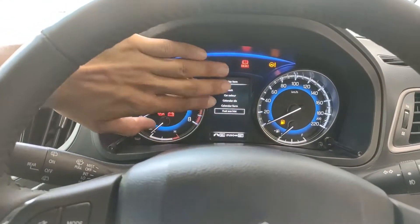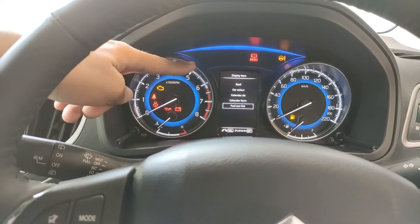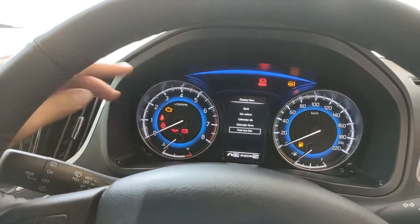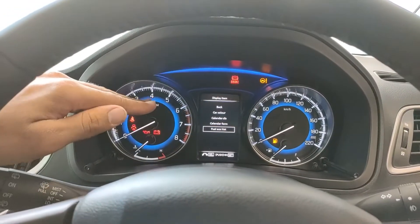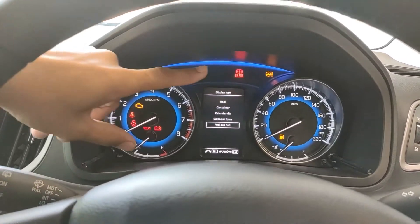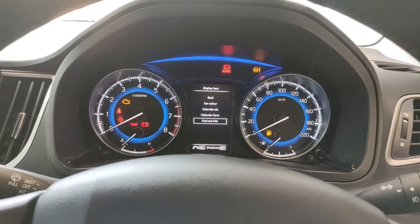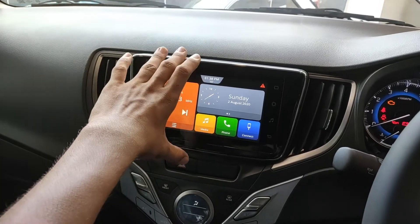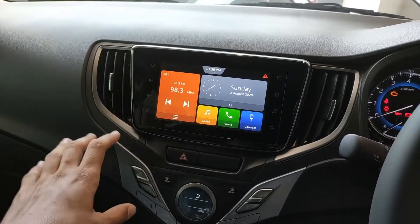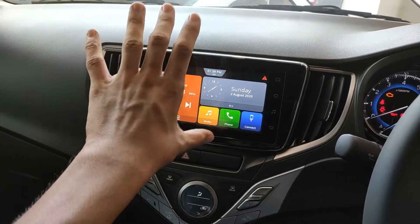The last feature of the instrument cluster — not the display but the cluster itself — is the blue light indicator. This is actually the fuel economy meter. While driving in real-time, when your car achieves maximum fuel economy in that specific gear, this light turns green. If not, it stays blue, telling you that you could drive more efficiently. As for the infotainment display, I've given a detailed review in a separate video linked in the description and on the info card.